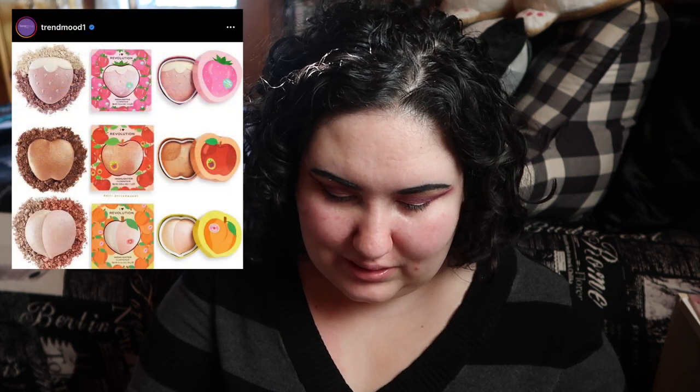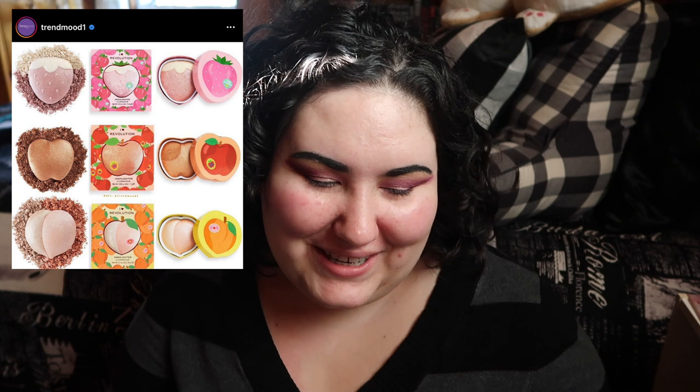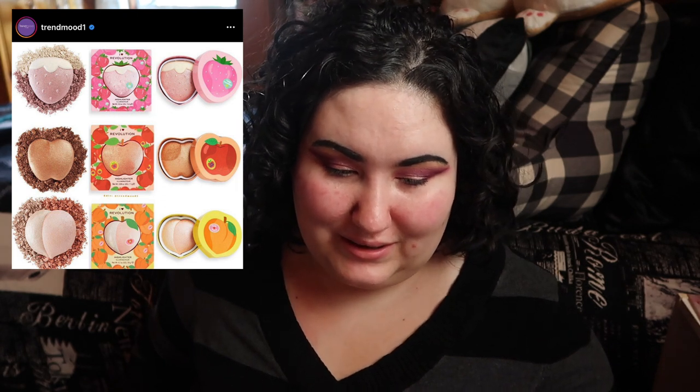I know I have these shades — I've got them ten times over in my collection. These look so cute but I don't need them. They're from Makeup Revolution — these are 3D highlighters. There's a 3D peach, apple, and strawberry highlighter. They're adorable, but I don't need them.